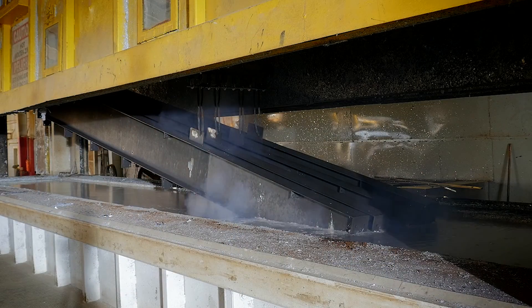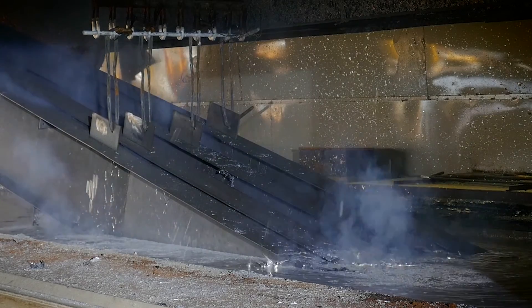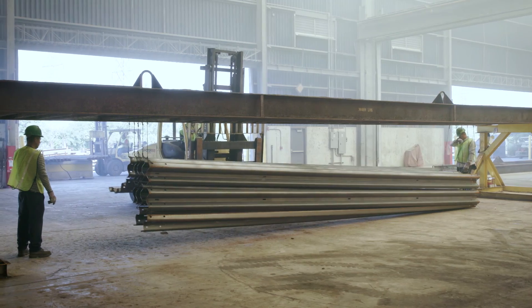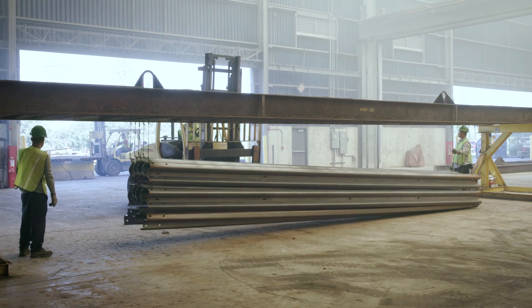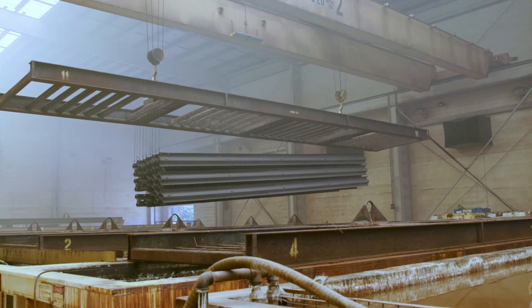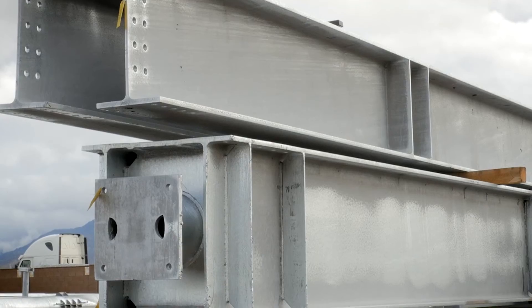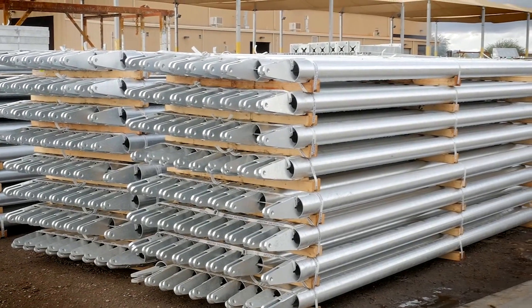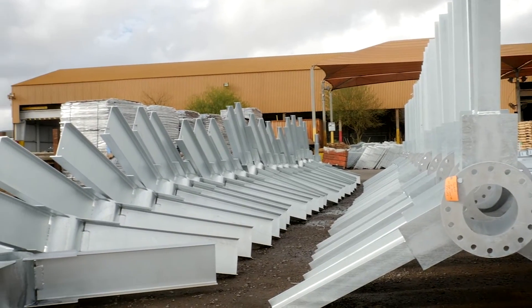The American Galvanizers Association is a collective of North American companies — galvanizers who apply zinc to steel to protect it from corrosion, and suppliers to the industry of raw materials and equipment — joined together for one purpose: to promote an increase in the use of hot-dipped galvanized steel. Once used solely as a means of corrosion protection, hot-dipped galvanizing is now specified for many other reasons.